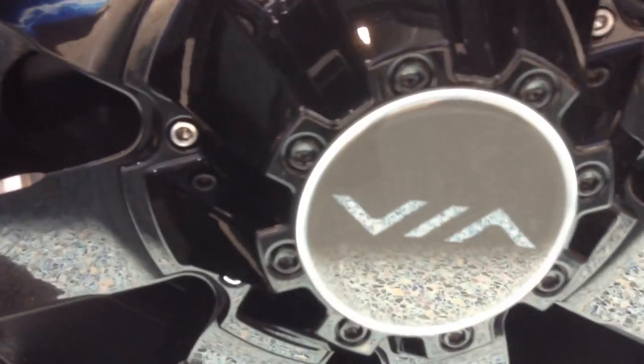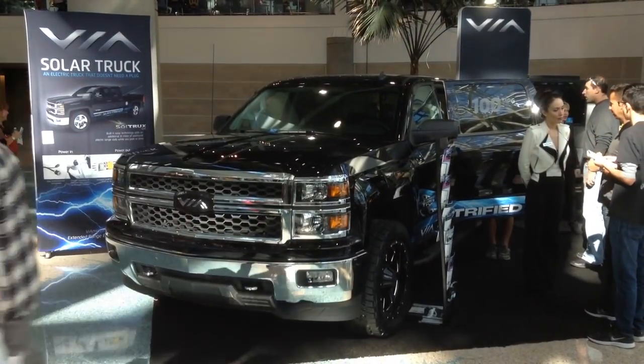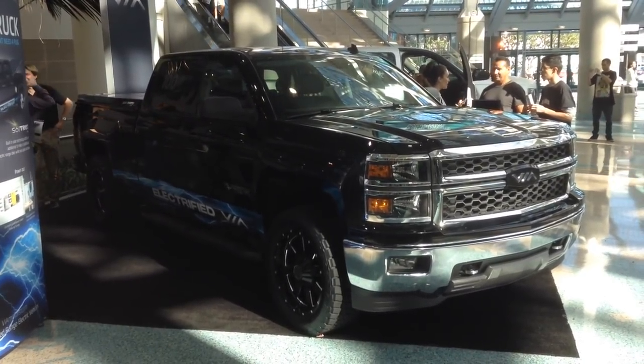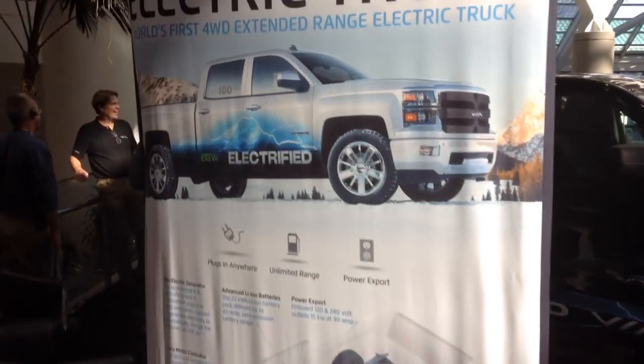It says 100 miles per gallon on the side. We'll explain how the gas engine connects to the electrics when we're looking at pictures of it. But overall it's a good-looking truck — the only hybrid option and the only electric option really for a truck.